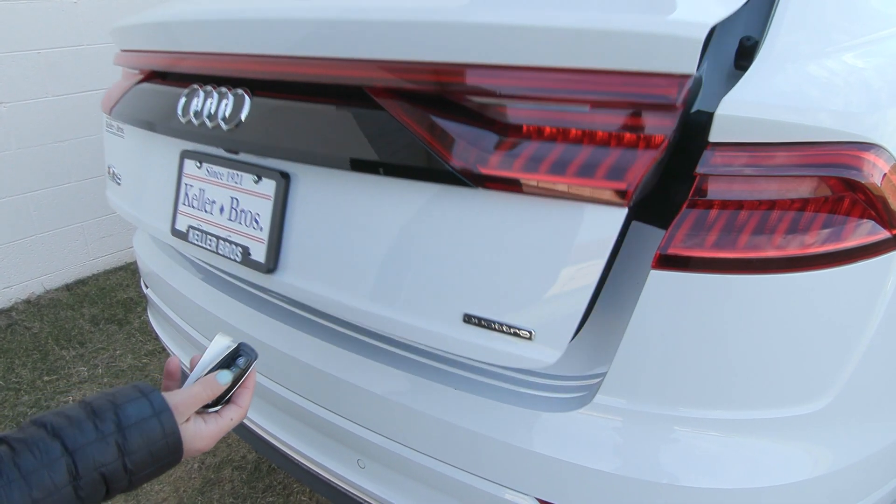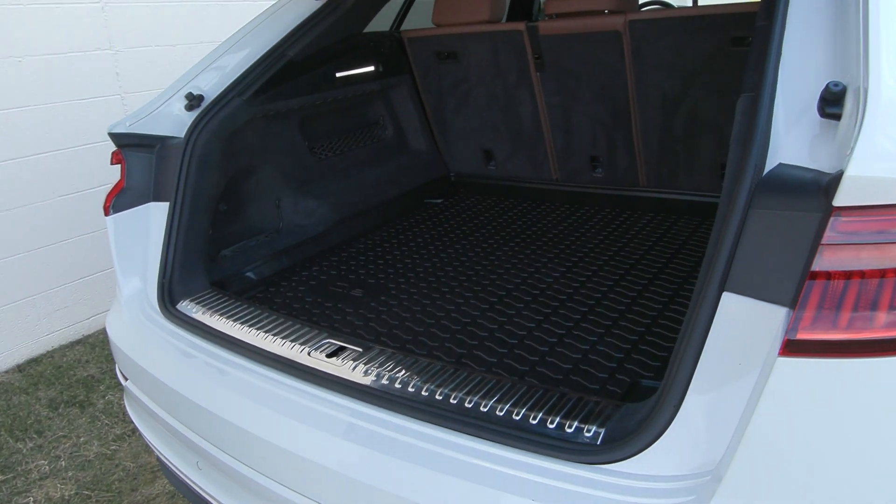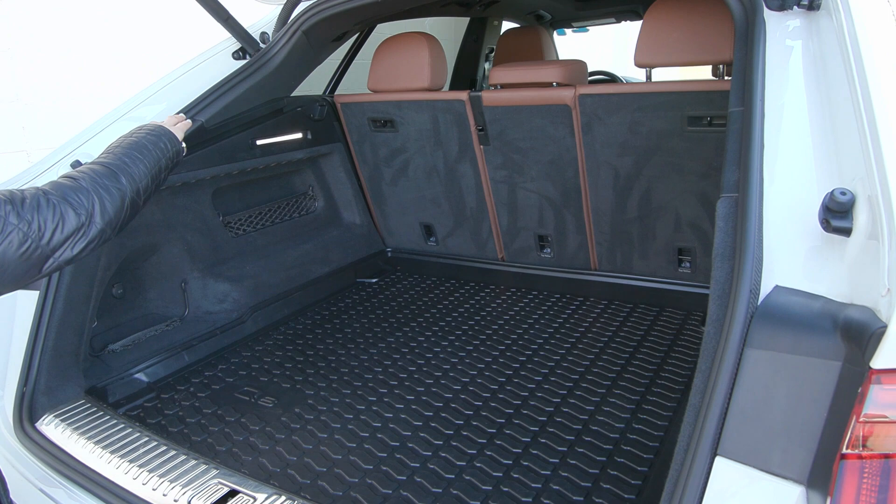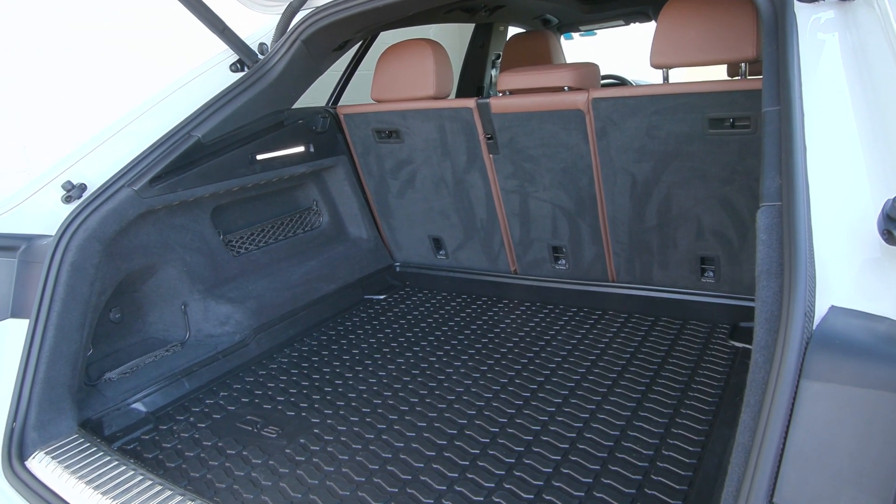This Q8 has the power liftgate, so when you press that on your key fob it lifts up. You have the all-weather mat back here as well as a lot of space, and then your second row seat can be laid down if you need even more.